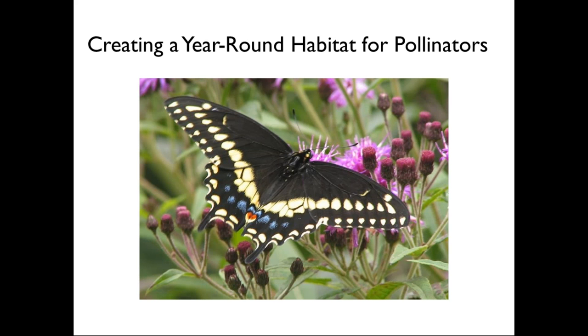Thank you, Jamie, and thanks to everyone participating in the webinar today. I'm so excited to share this information because this is one of my favorite things to talk about in the whole world. My objective is to give everyone a sense of what to expect as the year goes by. We've just come out of summer and we're heading into autumn. The growing season is just about over, but pollinators don't just disappear because summer ends.